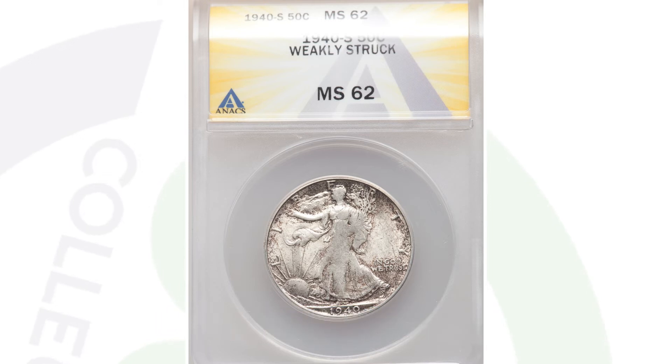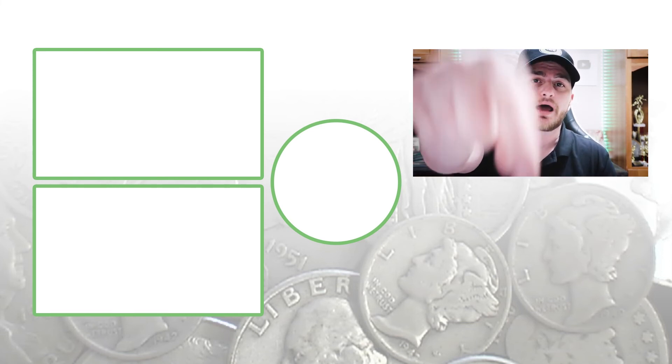But in regular circulated condition, you're looking at the $15 to $40 range, depending on the condition of the coin. Don't forget to subscribe. Feel free to check out the videos to the left of me, and until tomorrow, I'll see you guys in the comment section below. This is Couch Collectibles.